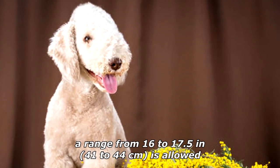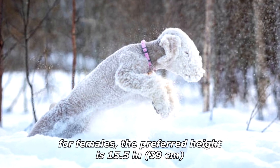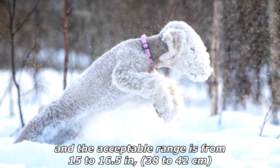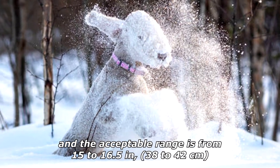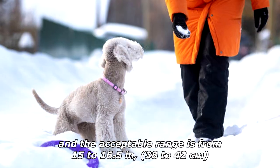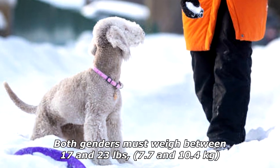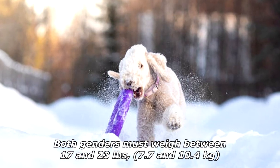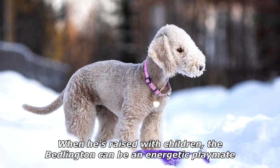For males, a range from 16 to 17.5 inches (41 to 44 centimeters) is allowed. For females, the preferred height is 15.5 inches (39 centimeters) and the acceptable range is from 15 to 16.5 inches (38 to 42 centimeters). Both genders must weigh between 17 and 23 pounds (7.7 and 10.4 kilograms). They possess a light, springy gait.